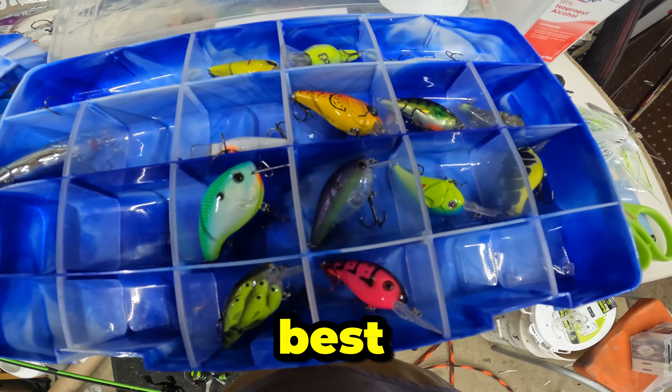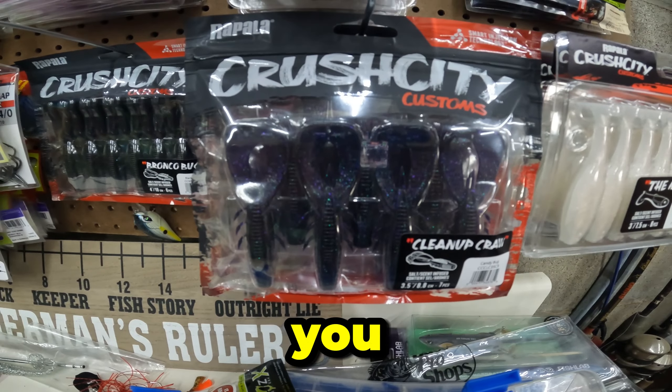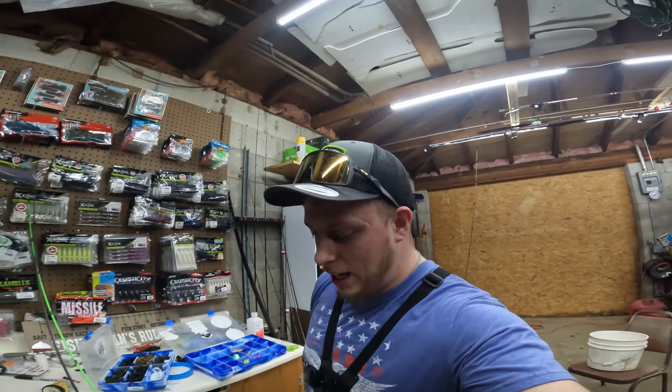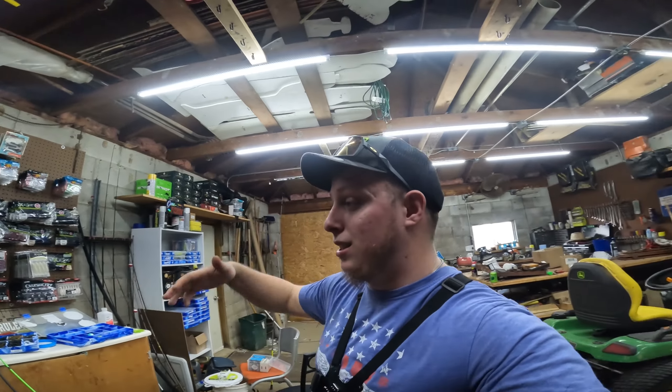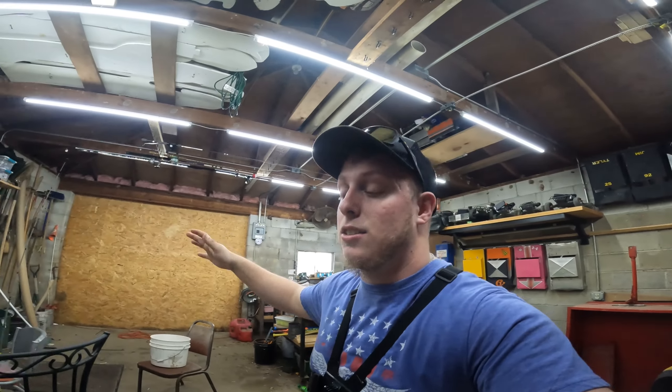Today we are going to be throwing the best pre-spawn lures for largemouth bass, so stick around — you don't want to miss it. What is up YouTube fam, TGP Fishing Outdoors. Today we're going to be fishing with pre-spawn lures. It's pre-spawn time, it's early March, and currently it's windy out.